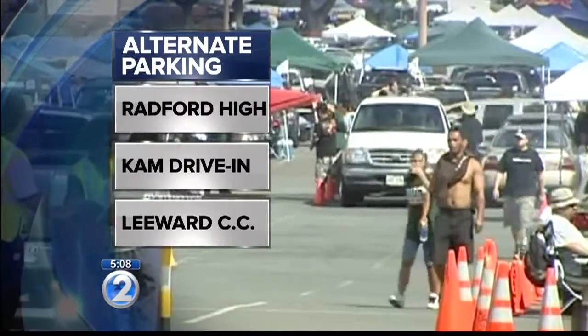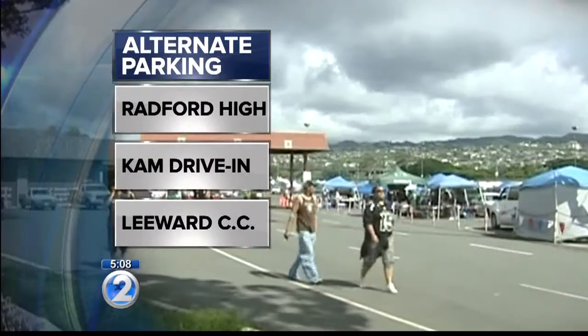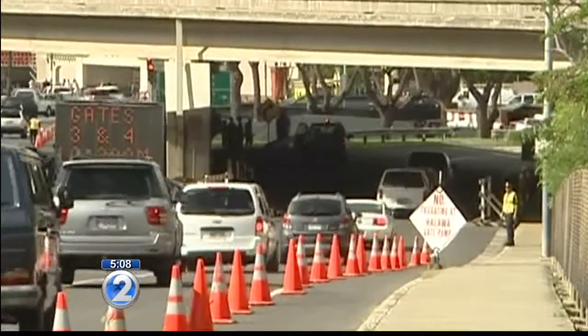Don't forget about alternate parking. Parking is $5 or less at Radford High School, Camp Drive-In, and Leeward Community College. Radford is the only one that does not have shuttle service because it is fairly close. Everywhere else is within about a 2-mile radius, maybe 3.